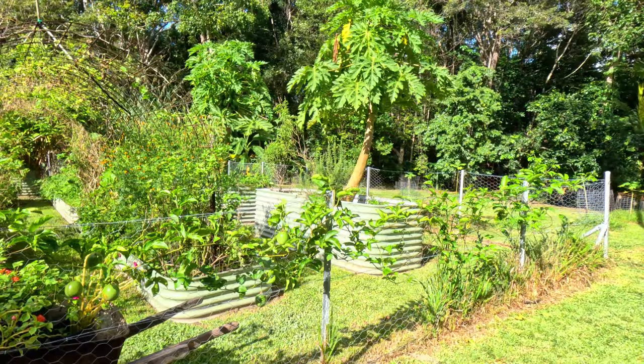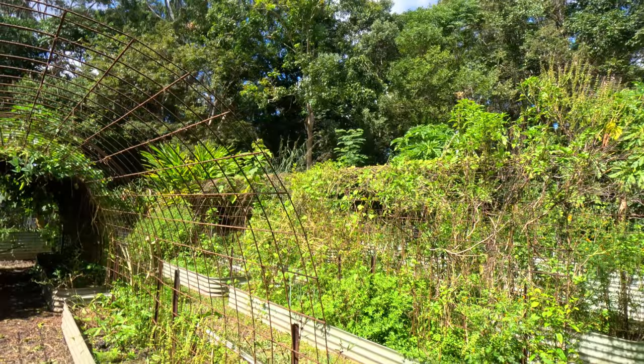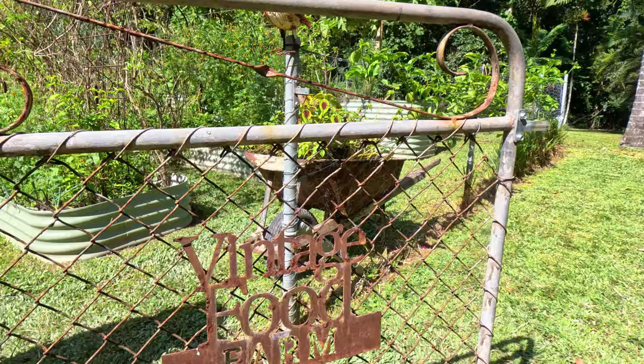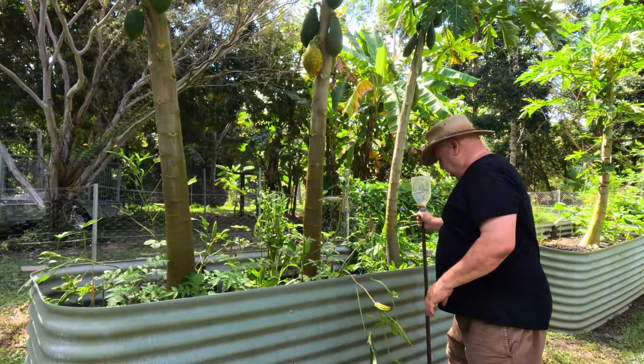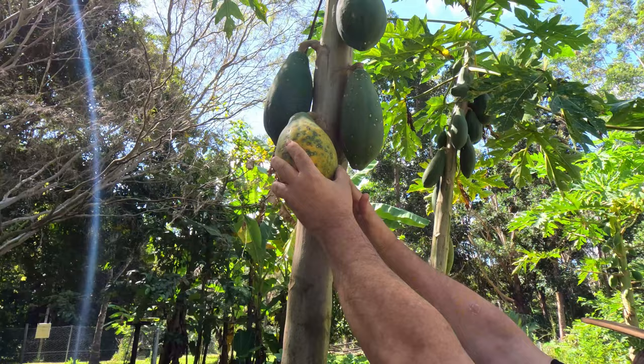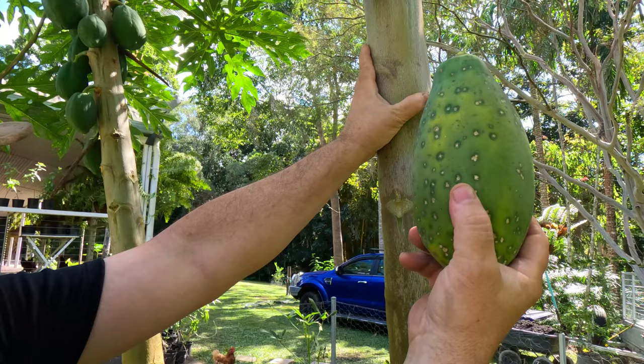This trellis did have cucamelons on it — it was totally covered in cucamelons — then we had a really, really hot day and they died. They started to come back, but because we have so many cucamelons on the other trellises as well, we're going to give this trellis back to large tomatoes. We've got some pumpkins and some papaya — Tim's just about to pick another papaya. There's a beautiful papaya and then there's another one. Just a little bit green, but they'll ripen up on the bench, or we can have green papaya salad.